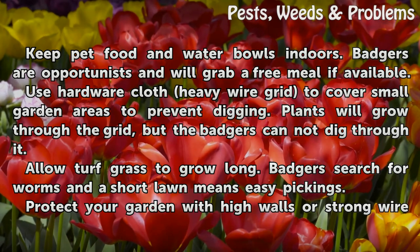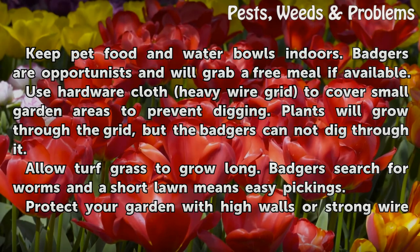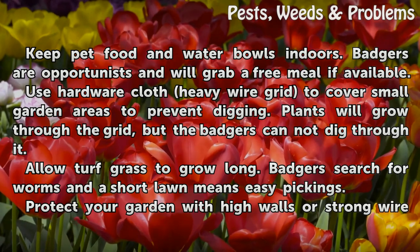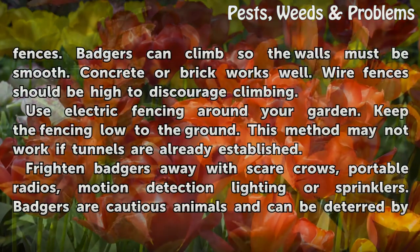Allow turf grass to grow long. Badgers search for worms, and a short lawn means easy pickings. Protect your garden with high walls or strong wire fences.